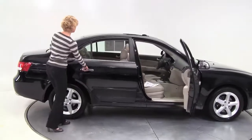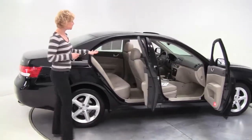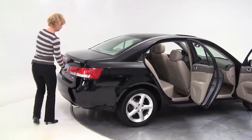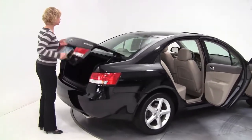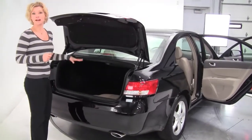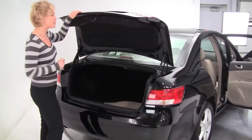This is a two owner vehicle, black exterior, blond leather interior. The tires are in great condition, actually the paint looks great. Very well maintained, full set of carpeted floor mats, nice spacious trunk.